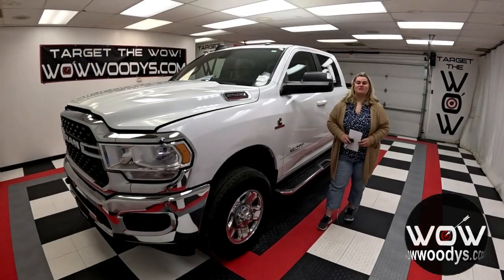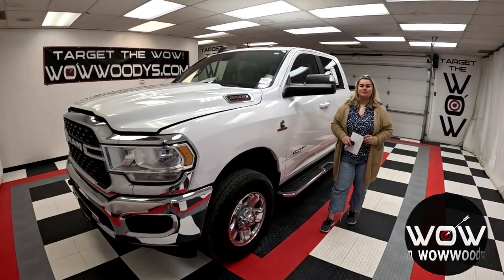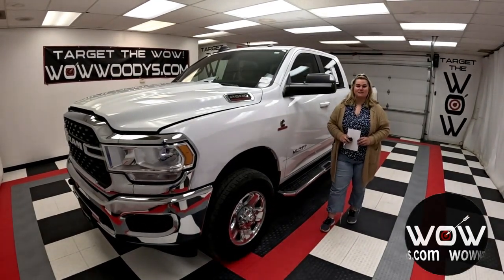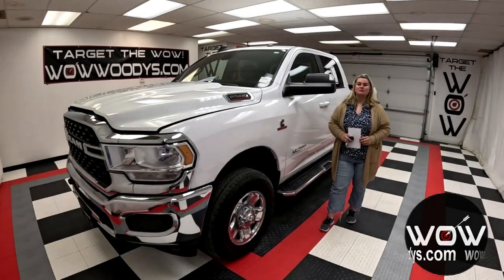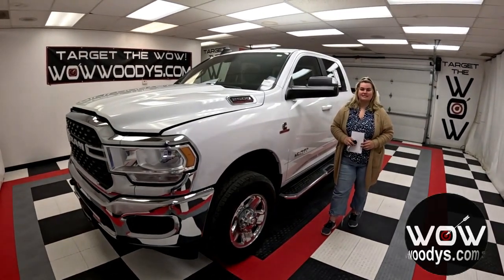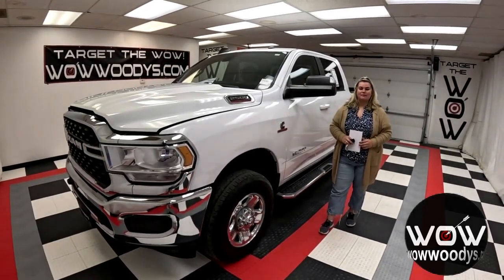Get ready to elevate your drive with the 2022 Ram 2500 Bighorn, where rugged meets refined. This powerhouse brings the ultimate blend of strength, style, and sophistication designed for those who demand more from their ride. Whether you're towing heavy loads or cruising city streets, the Bighorn stands out as the king of capability and comfort.